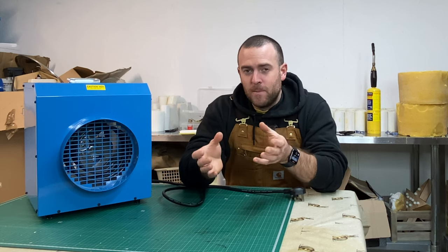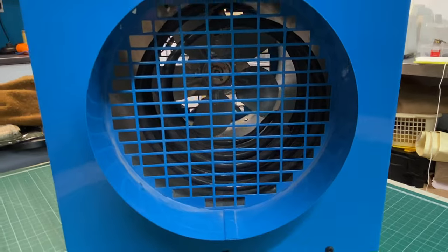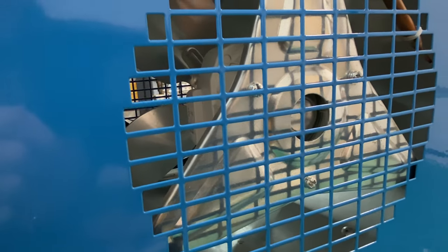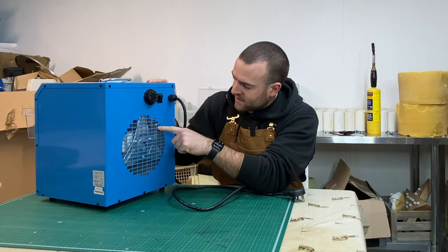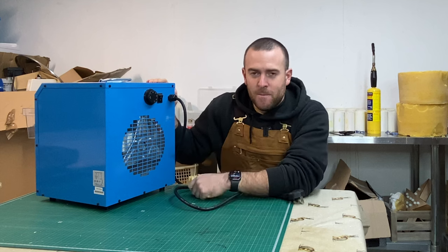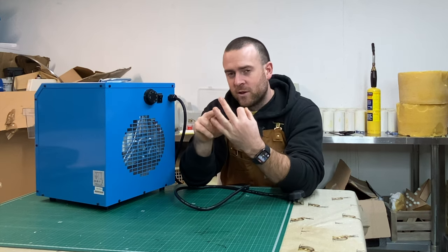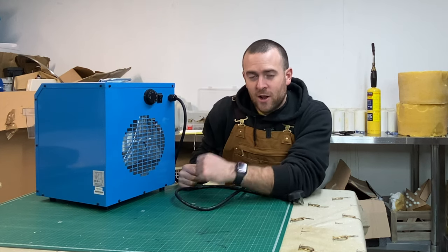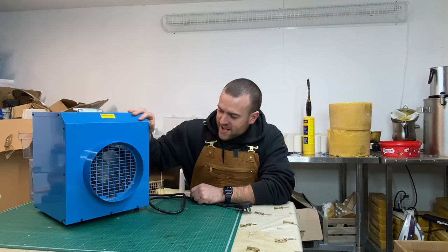What I like about this more than anything is how simply it's constructed. Right inside we can see the heater coil that generates the heat, and on the back there's a fan that pushes the warm air out. Then you've got the thermostat — as heat builds up the thermostat kicks in and off. Basically, there are three main components: the heating element, the fan, and the thermostat, all in a solid steel casing. Not much stuff to go wrong.